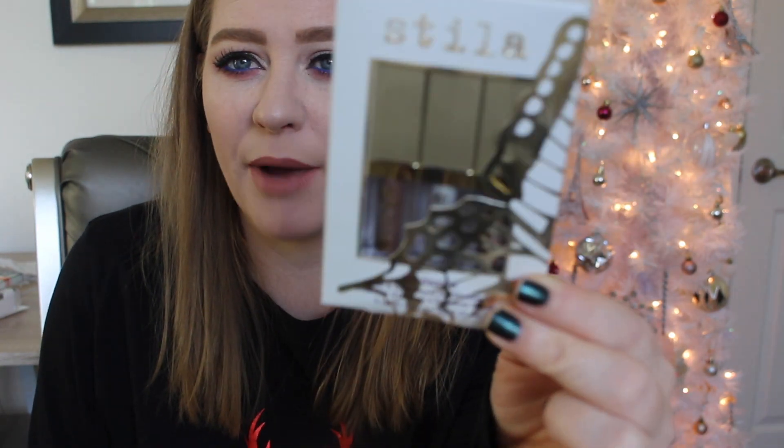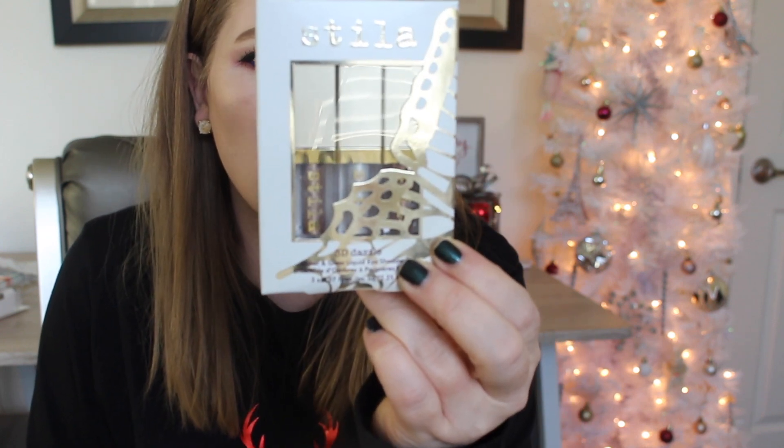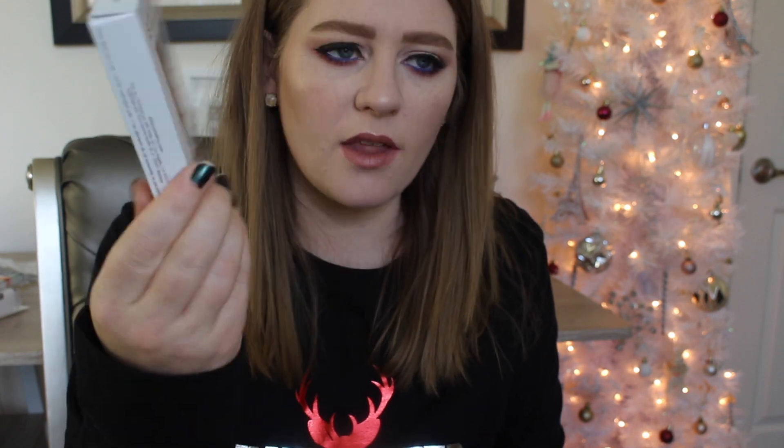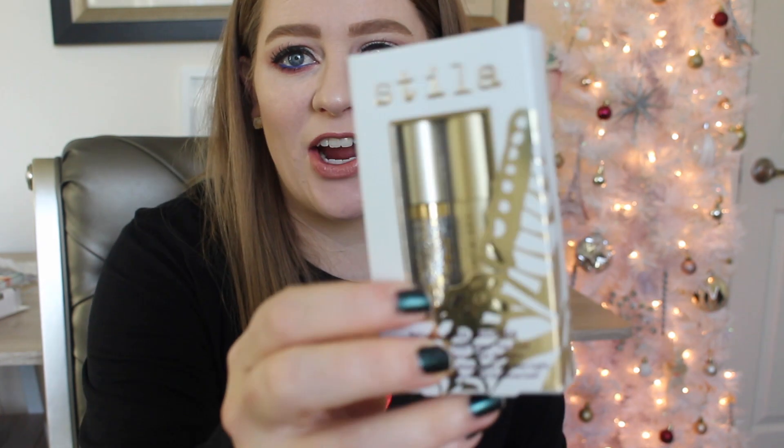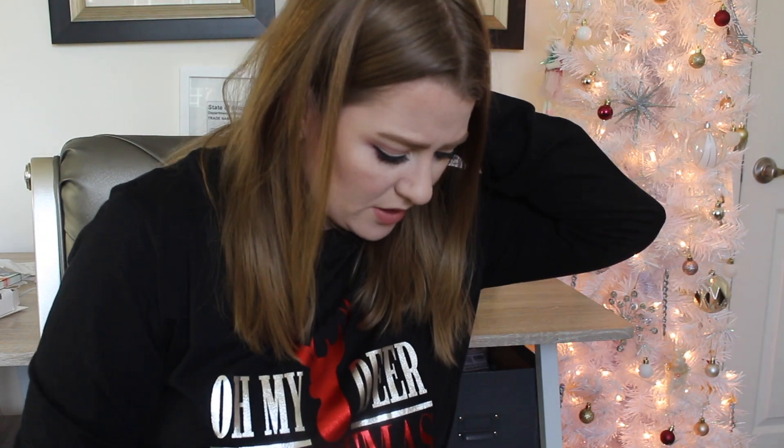Seguing from stocking stuffers into makeup, there are these little kits from Stila. You have the glitter ones, which are by far the best glitters I've used. There's a really cute one called Golden Girl, which is new to the collection. You also get the Stila mini of the huge, which is my favorite mascara, and then a glitter topper — which is really festive and fun, even for Christmas.